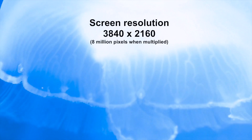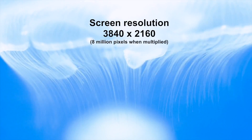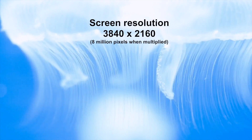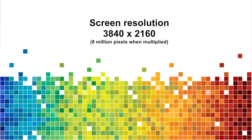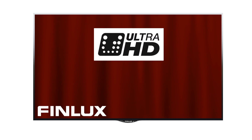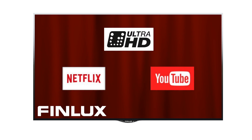That's because as the screen size increases, the advantage of having a higher density of pixels increases, as you are less likely to be able to see the individual pixels. The new range of Finlux 4K TVs include Netflix 4K streaming and YouTube 4K streaming apps.